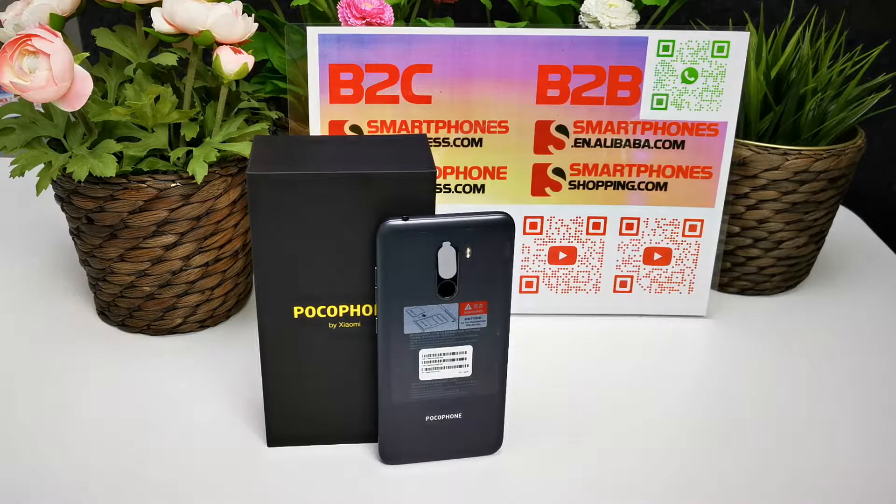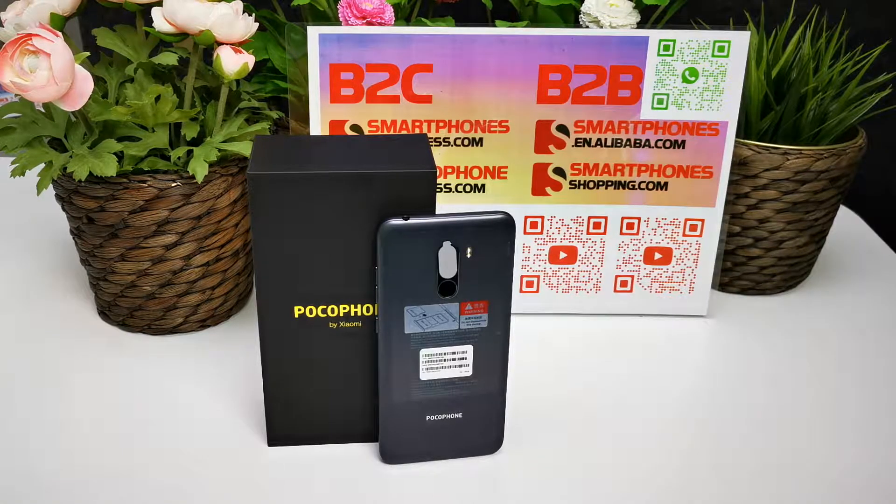The operating system is MIUI 9.6 based on Android 8.1 Oreo, with support for OTA update to Android 9. It comes in 6GB RAM or 8GB RAM, with 64GB or 128GB internal storage. It supports dual nano-SIM or one nano-SIM plus one micro SD card up to 256GB.